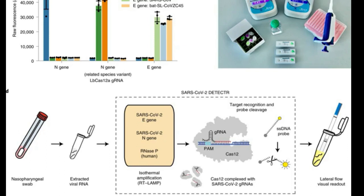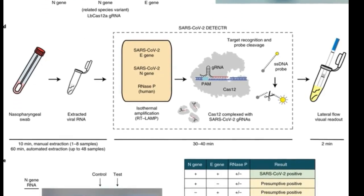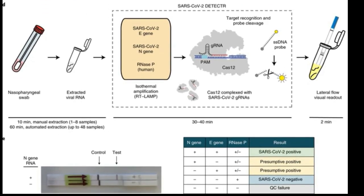Since CRISPR can be modified to target any genetic sequence, the test kit's developers programmed it to home in on two target regions in the genome of the novel coronavirus. One of these sequences is common to all SARS-like coronaviruses, while the other is unique to SARS-CoV-2, which causes COVID-19. Testing for the presence of both sequences ensures that the new detector tool can distinguish between SARS-CoV-2 and closely related viruses.